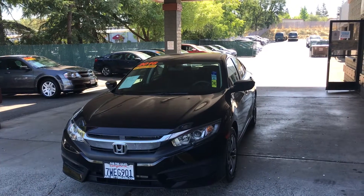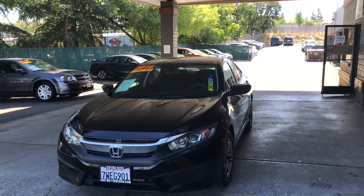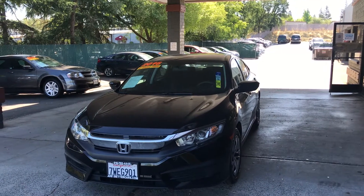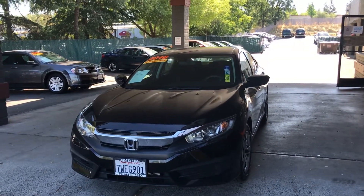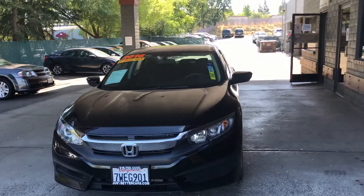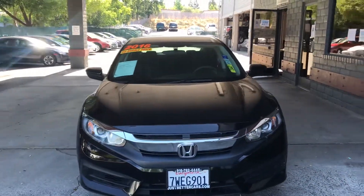Good morning from Just Better Cars here in Roseville, California. This morning we're showcasing this 2016 Honda Civic, color black. It's a very nice looking little car with some really neat features.